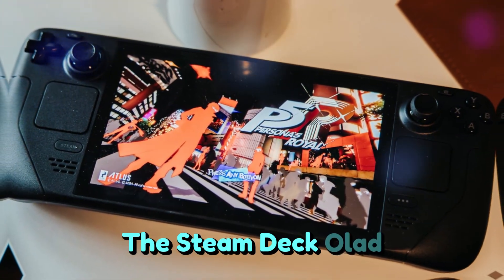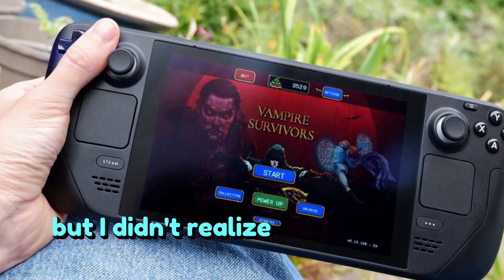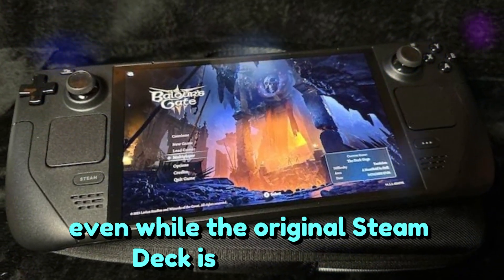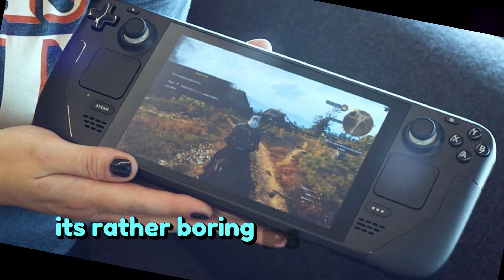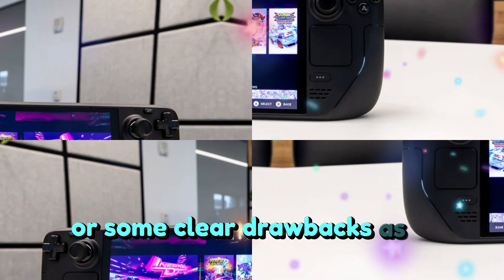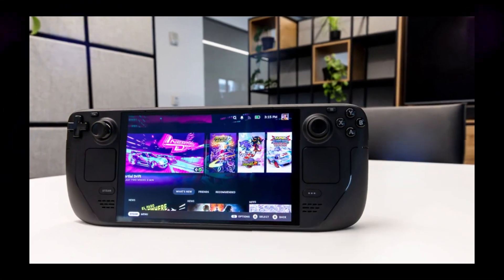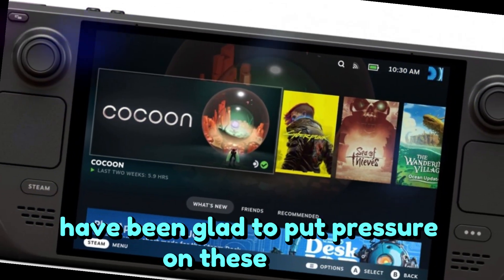The Steam Deck OLED is everything I've wanted for over two years, but I didn't realize it existed until last week. Even while the original Steam Deck is an excellent portable gaming PC, its rather boring IPS display and short battery life are some clear drawbacks. As a result, more recent flashier competitors such as the Asus ROG Ally and Lenovo Legion Go have been glad to put pressure on these areas.